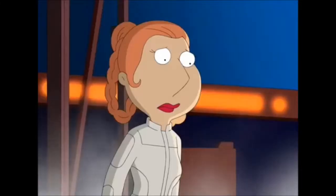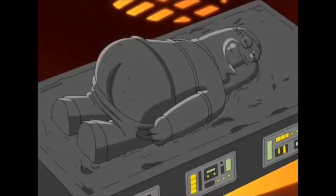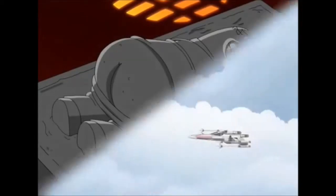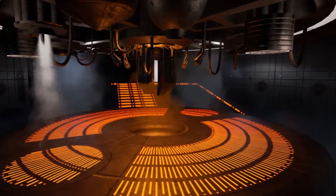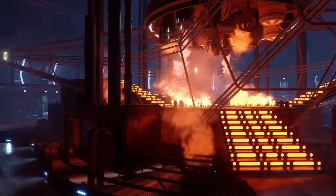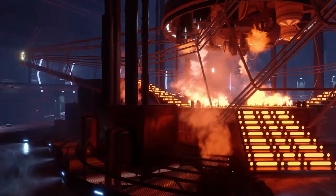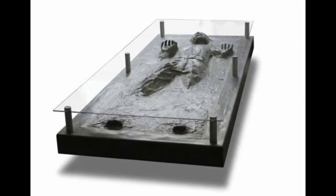Carbon freezing chambers were pretty much hot, uncomfortable and dangerous places to work. But for the porcine humanoid species of Ugnaughts, who were well used to the inhospitable conditions on their home planet of Gentis, they provided the perfect working environment. Ugnaughts lived in highly primitive colonies on the surface of Gentis where opportunities were severely limited, and it was due to that that a large number of Ugnaughts eventually left the planet to work within the bowels of Cloud City or on Lothal.